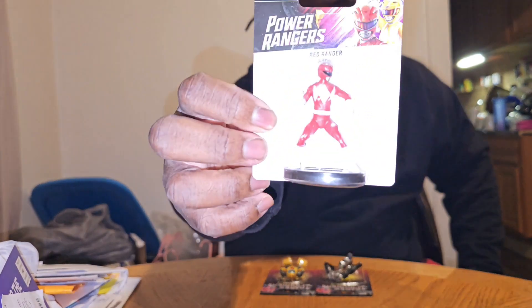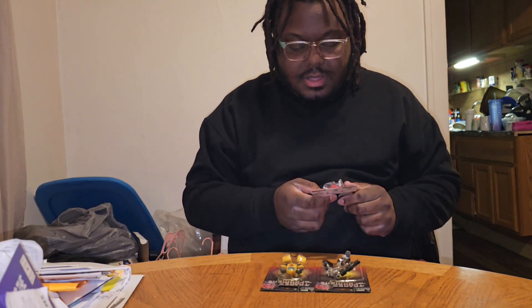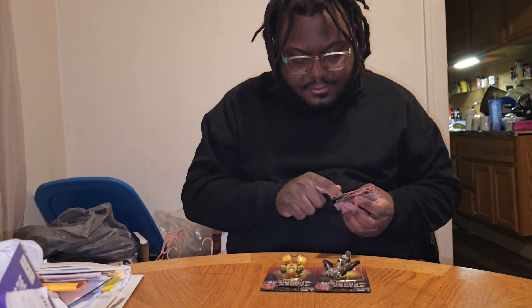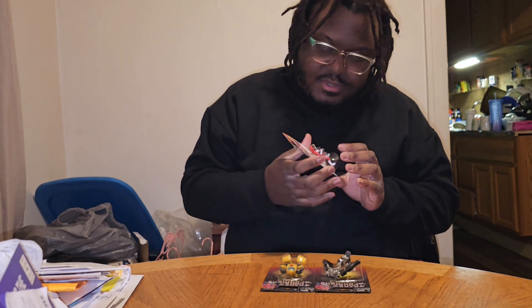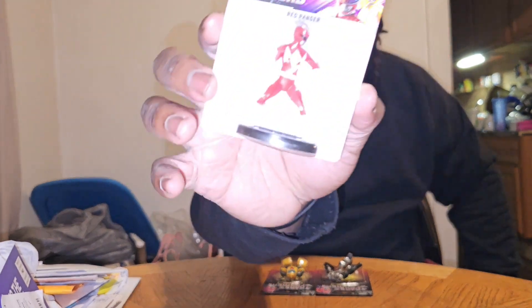We're gonna start off with Red Ranger — Power Rangers. Kind of weird because when I looked at this it's a yellow ranger on it, and then on the back I saw red, blue, pink, green, and black — no yellow. Should have been a six-figure series, but it's okay, I got Red and he punched everybody.